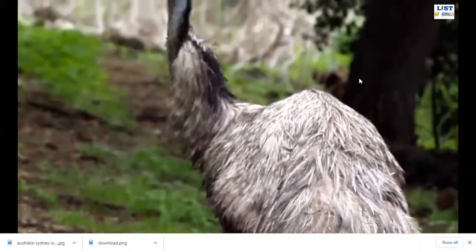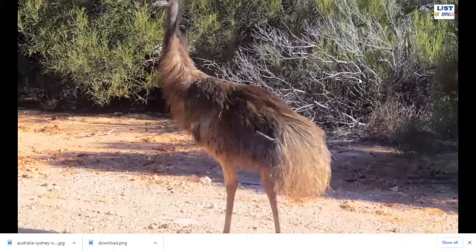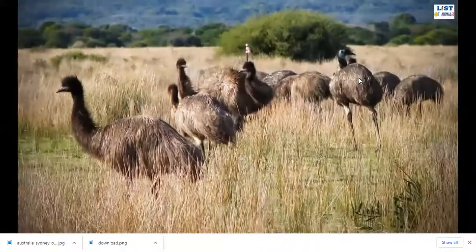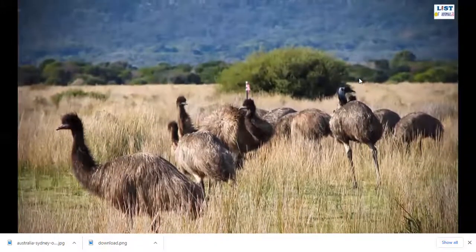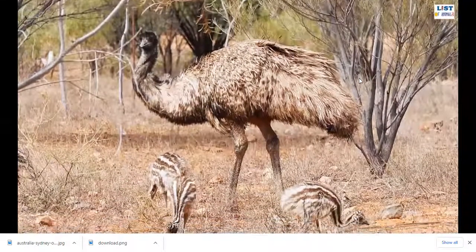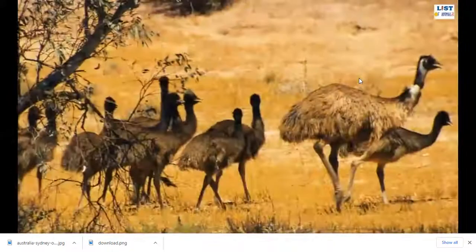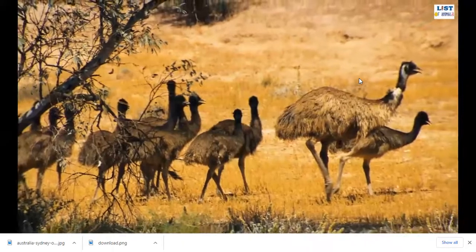With their strong legs, emus can hit a speed of 30 miles per hour. They are also excellent swimmers. They mate during summer and lay 8 to 10 dark green colored eggs. The incubation by the male bird lasts about 8 weeks. Emus are omnivorous birds, meaning they eat both plants and animals — mainly flowers, rodents, buds, insects, and lizards. Like ostriches, emus also swallow small rocks to grind their food.